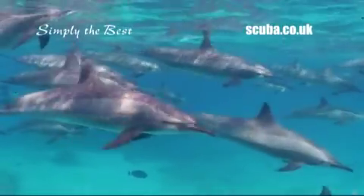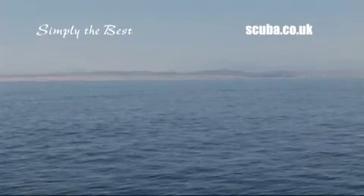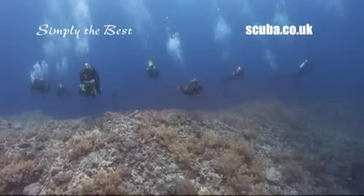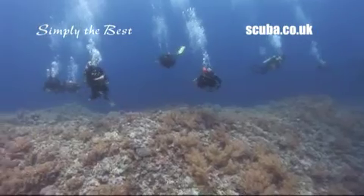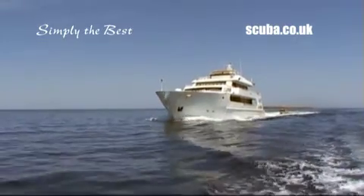Whether you're a Red Sea veteran or a novice, the Simply the Best itinerary is the reason why people keep coming back year after year. This is the Red Sea at its most adventurous, just as it was for the early pioneers. The only difference between now and then is that our divers do it in total comfort aboard some of the best liveaboards in the region.